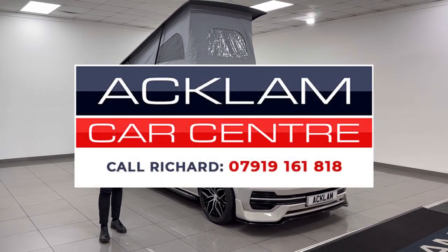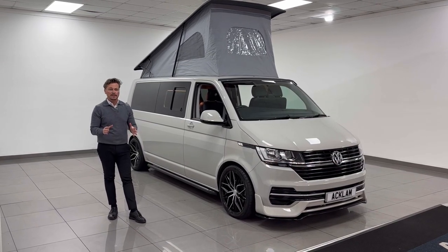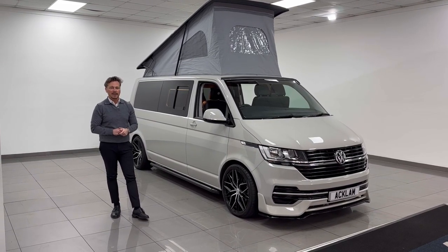It is absolutely fabulous — I think it's going to sell quick. My name's Richard — my name and number are on the screen. I know everything about this camper that you need to know, from the ribbed bed situation in the back to the swiveling seat. I've hopefully explained as much as I can in the short space of time. Call me and I'll speak to you about the rest. Thanks for watching.